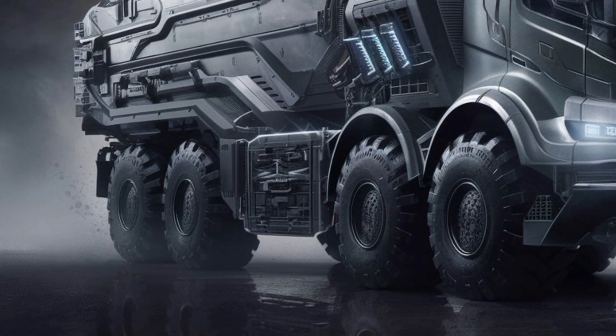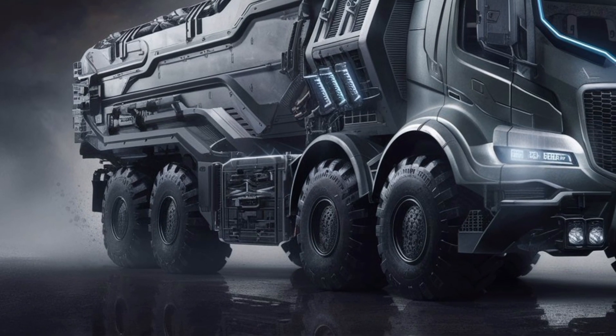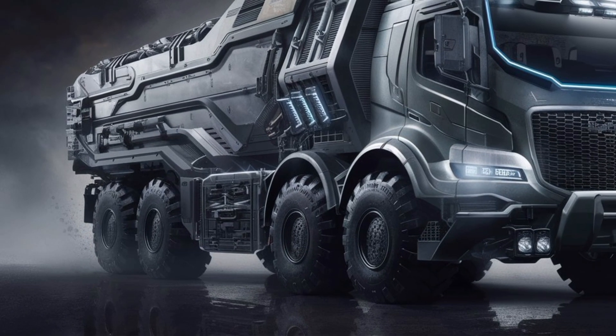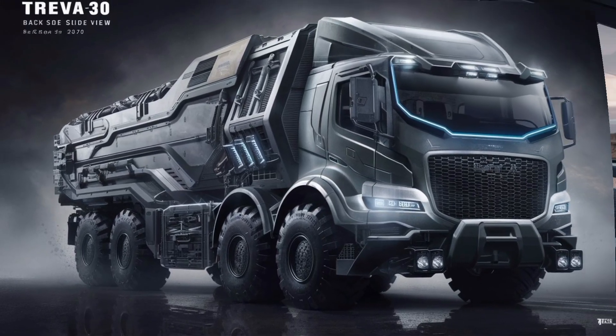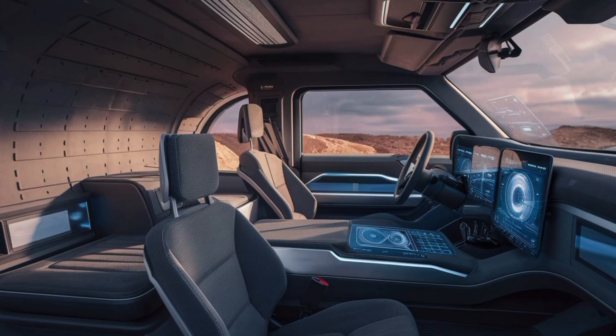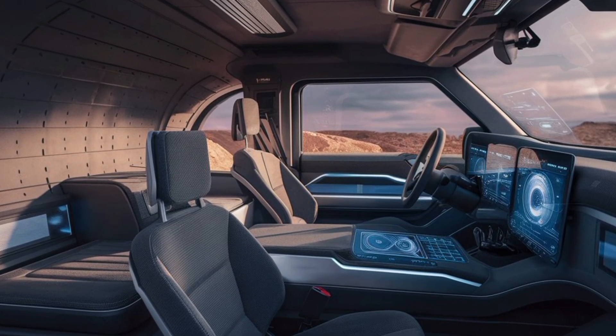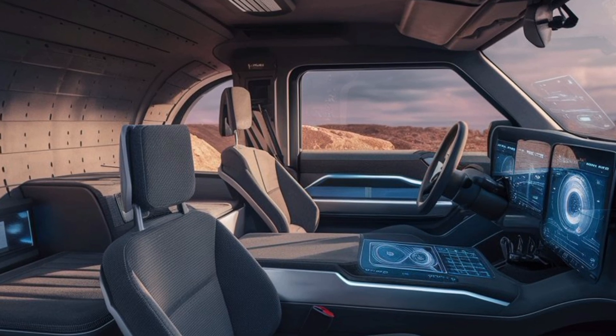Inside, the vehicle is surprisingly modern. It can carry up to nine fully-equipped soldiers, and the interior is fitted with shock-absorbing seats, integrated communication systems, and climate control. It's not just about brute strength — this truck is designed for crew comfort and operational efficiency, even on long missions.